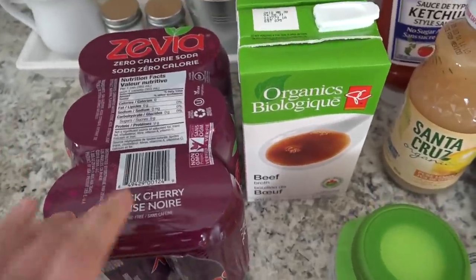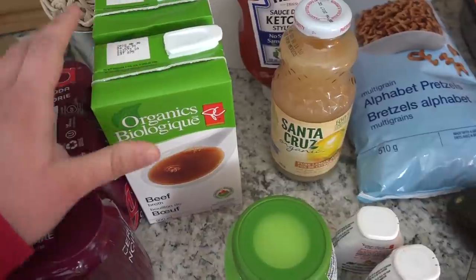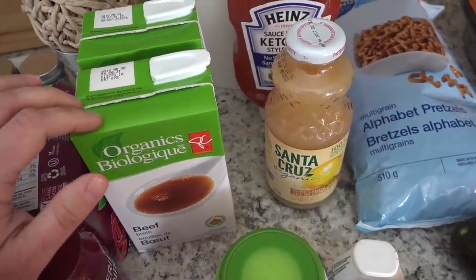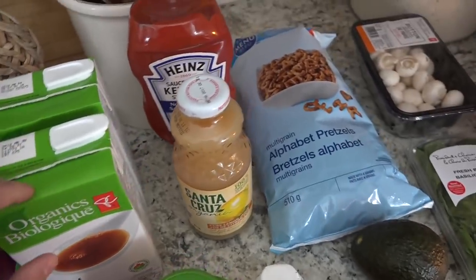I got this cherry flavored Zevia, and the reason we went was to get this beef broth. I am making French onion soup, and while I have lots of homemade chicken stock on hand, I did not have any beef stock. So that's what that is for, and that'll be for dinner tonight.